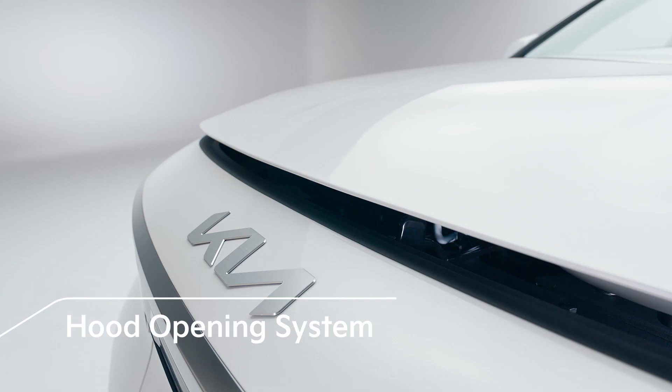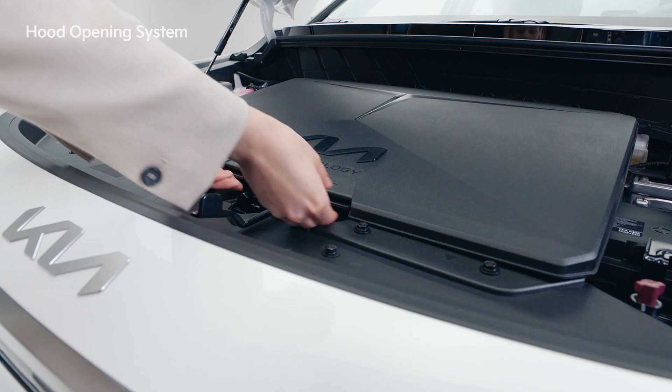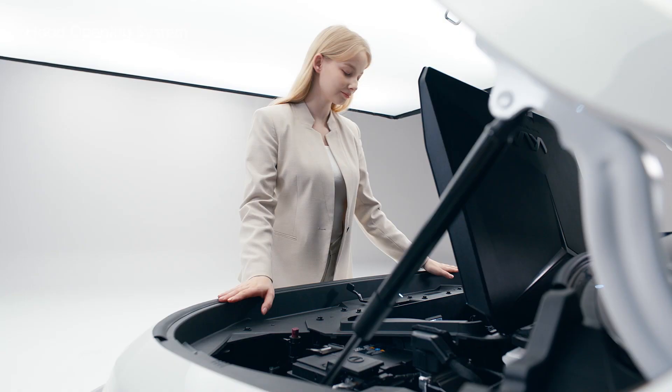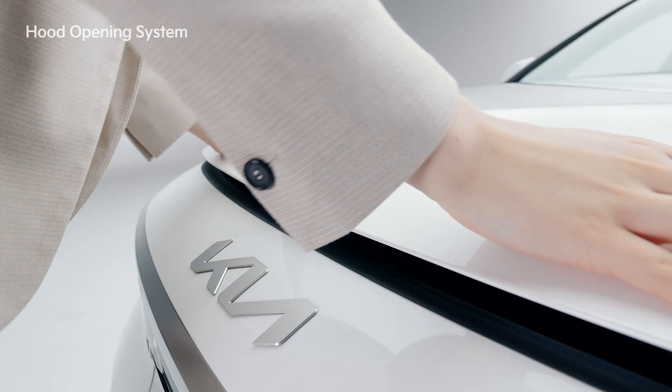If you pull the hood release lever, the hood will slightly open. While pushing the centrally located locking lever to the left, lift the hood halfway up and it will open fully on its own. The interior of the engine compartment provides a front trunk that can hold up to 20 litres of cargo. By changing the previous stay rod type to the gas lifter type, lowering the engine hood and firmly pushing it down will close it.